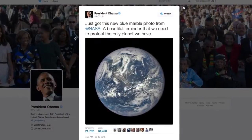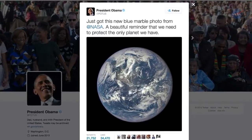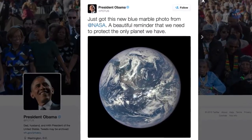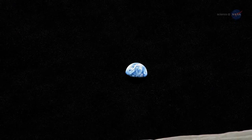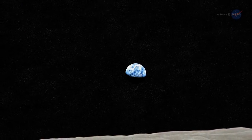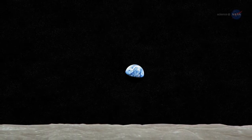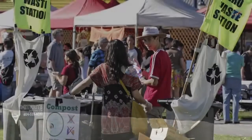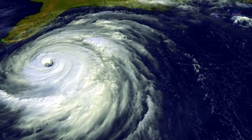The view prompted President Obama to tweet: 'Just got this new blue marble photo from NASA — a beautiful reminder that we need to protect the only planet we have.' The first blue marble photos taken by Apollo astronauts nearly 50 years ago sparked a new awareness of Earth as a fragile sphere of dazzling beauty floating alone in a dangerous void, worthy of careful stewardship. It energized grassroots green movements and inspired young scientists who would go on to investigate climate change, forecast weather, and much more.